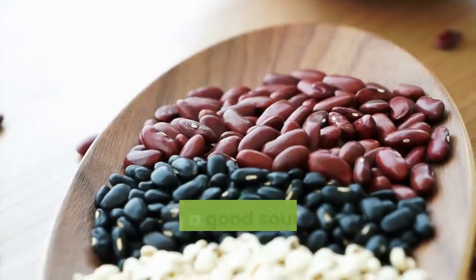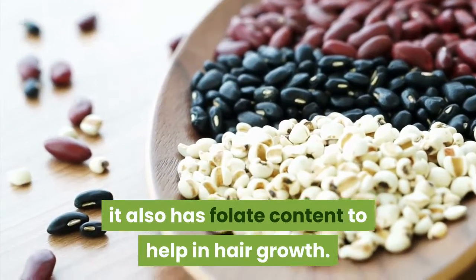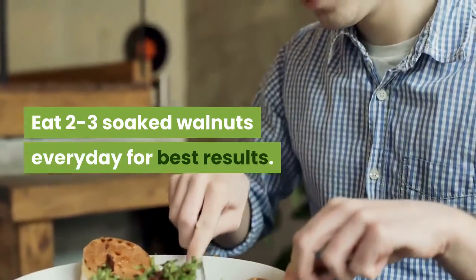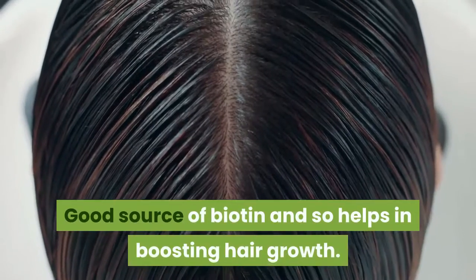Four: Walnuts — being a good source of protein and good fat, they also have folate content to help in hair growth. Eat two to three soaked walnuts every day for best results. Five: Sweet Potato — a good source of biotin and so helps in boosting hair growth.